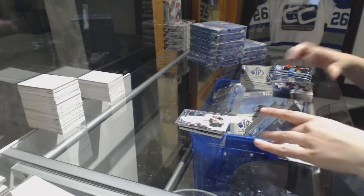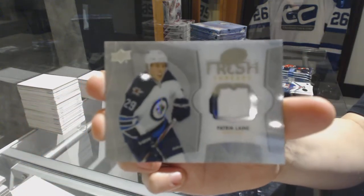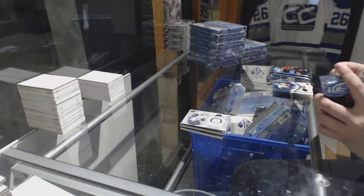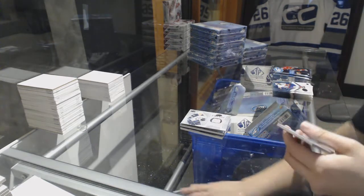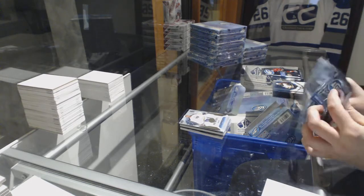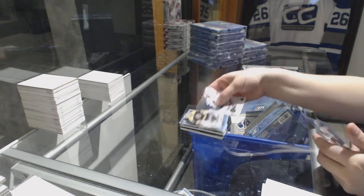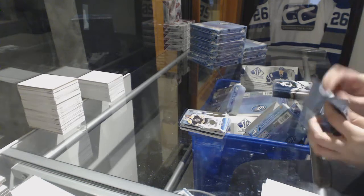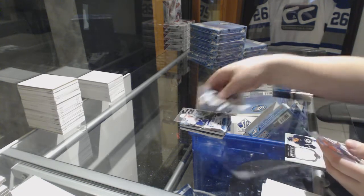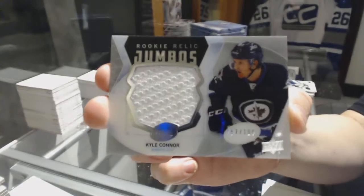Fresh Threads jersey for the Winnipeg Jets, Patrick Laine. Number to 999 for the Sabres, Nick Baptiste rookie. Number to 1299, Zane McIntyre for the Boston Bruins rookie. We've got a Sub-Zero for the Vancouver Canucks of Henrik Sedin, and number to 199 rookie Jumbo Relic of Kyle Connor for the Winnipeg Jets.